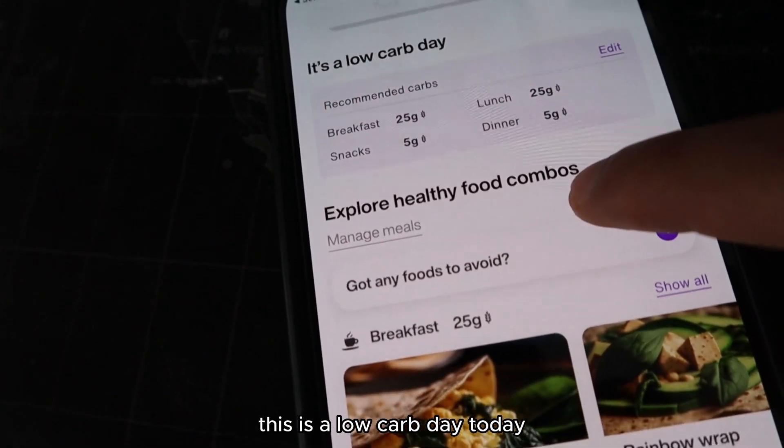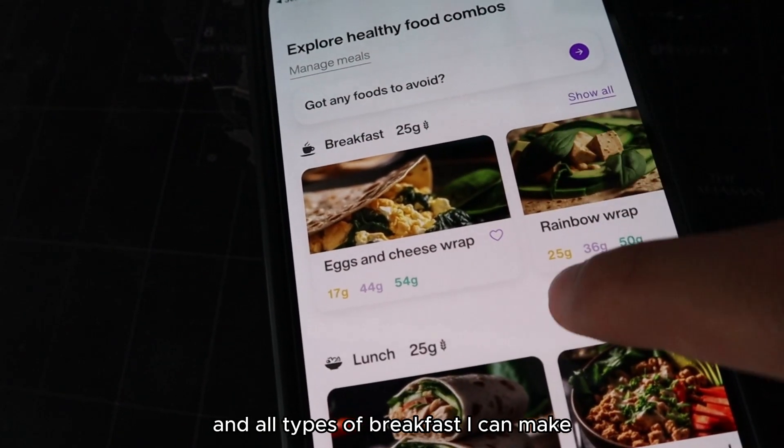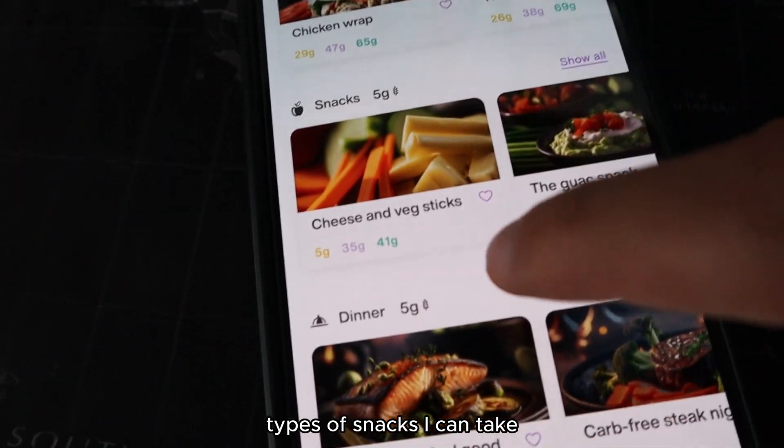Basically, this is a low carb day today, and it's showing me all kinds of recommendations when it comes to carbs — all types of breakfast I can make, types of lunches, types of snacks I can take, and even dinner.